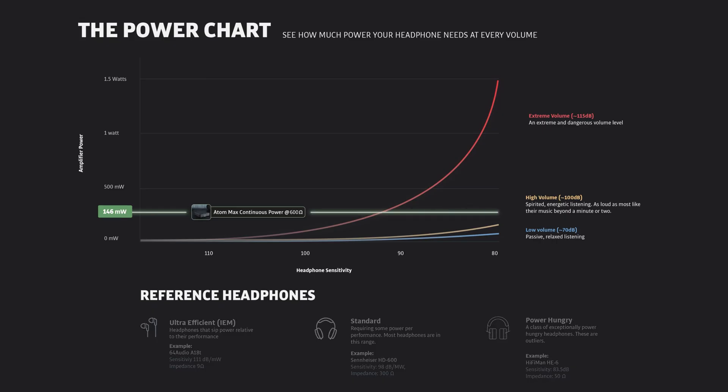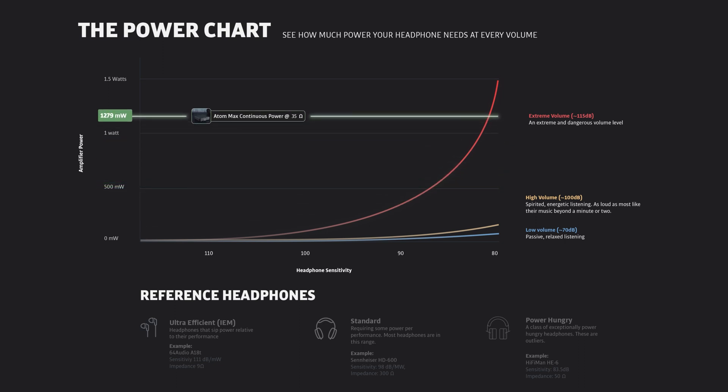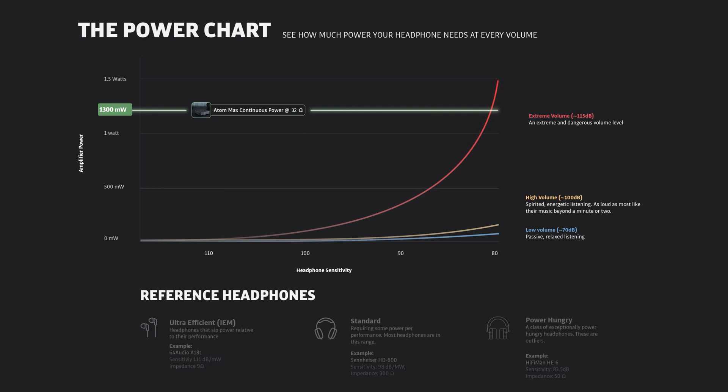Using each headphone's impedance measured in ohms, we can see the power needs relative to the amp's continuous power rating. Ohms are a measure of electrical resistance, so an amp's power output will change up or down depending on the impedance. In this chart, we use Atom as the reference amp. For demonstration purposes, we've charted power usage at the extreme threshold of 115 dB SPL. As you can see from the sharply sloped red line, it's only at this volume, and only when discussing extraordinarily power-intensive headphones, that the issue of power is even a consideration.